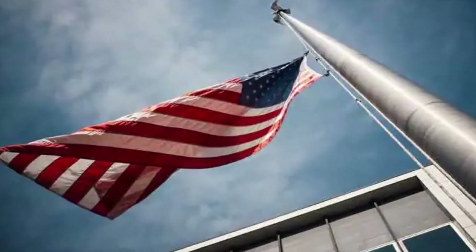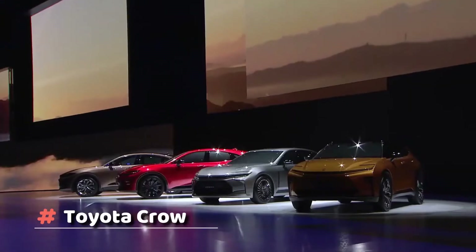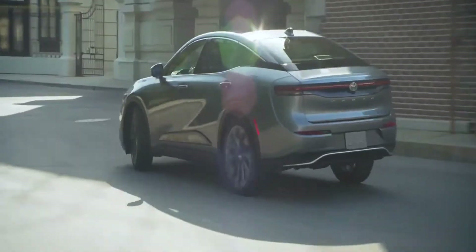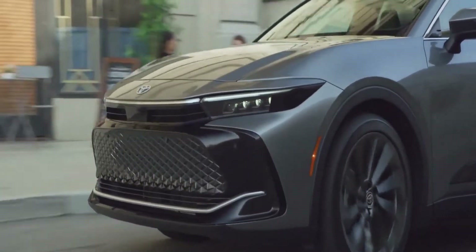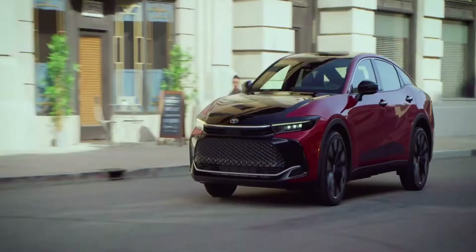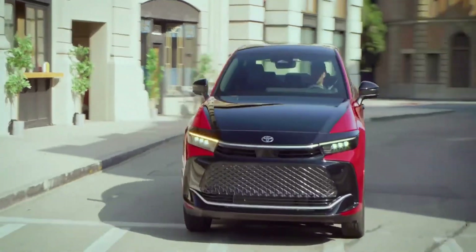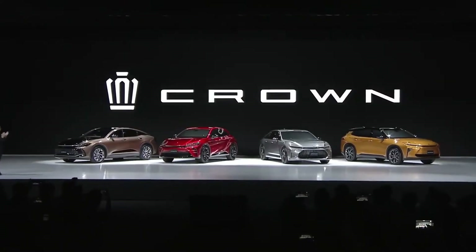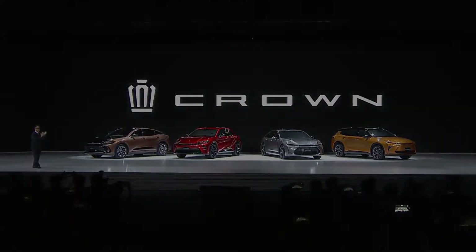After being away from America for several decades, the Toyota Crown brand has finally come back. Even though it is meant to replace the Avalon, which is no longer made, it is not a typical sedan. Instead, the 2023 Crown is a mix of a car and an SUV. This may be an attempt to make it more appealing to people who aren't interested in full-size sedans, whose sales are falling.